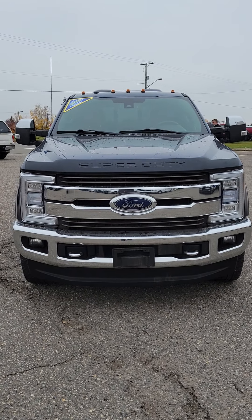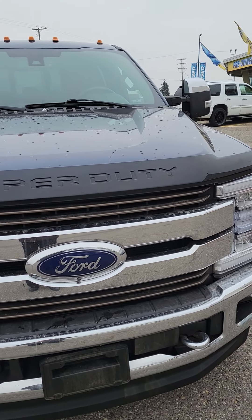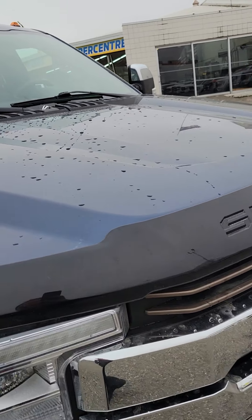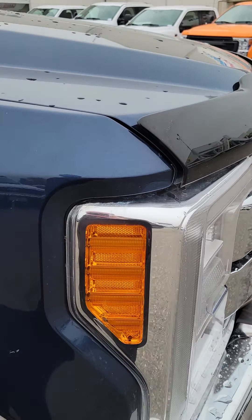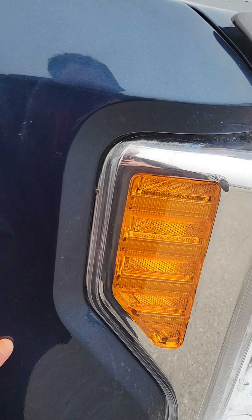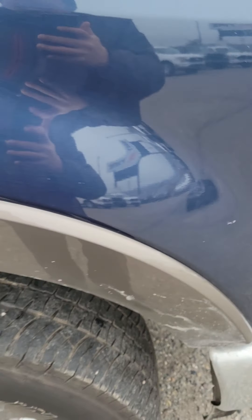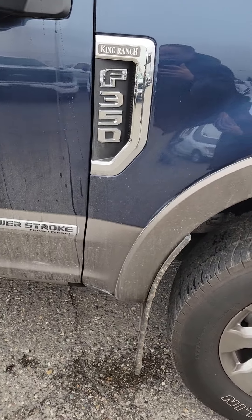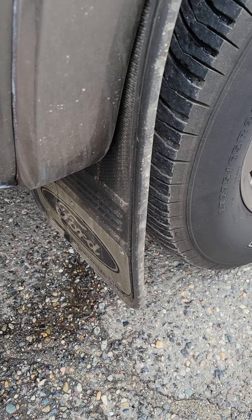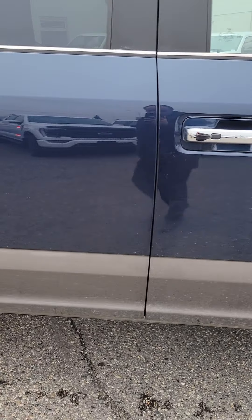Hi Josh, it's Ray here at Prince George Ford. Here's that video I promised you on that 2018 Ford F-350 King Ranch. I'll give you a nice walk-around video. There's not too much as far as damages — a little bit of rock chips that you would kind of expect, but other than that there was a little bit of a rub here that I noticed, but really not much at all.